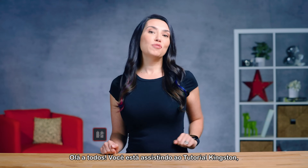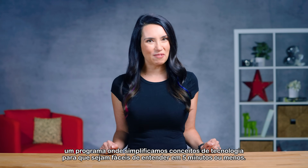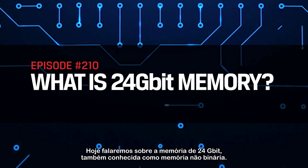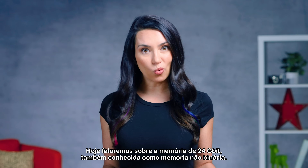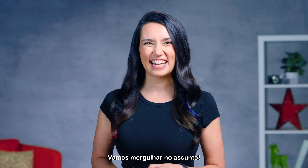Hey everyone! You're watching DIY in 5, the show where we break down tech concepts so they're easy to understand in 5 minutes or less. Today we're discussing 24 gigabit memory, also known as non-binary memory. What is it? Why are people excited about it? Could it be right for you? Let's dive in.